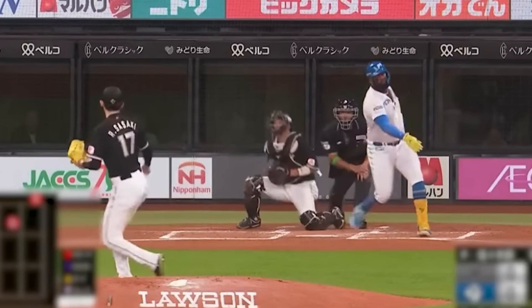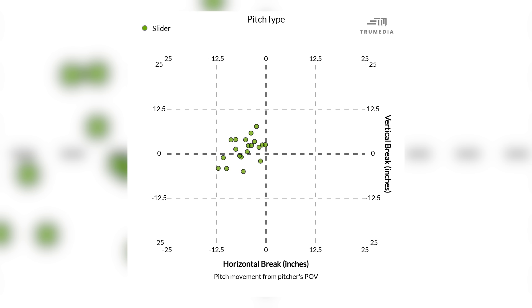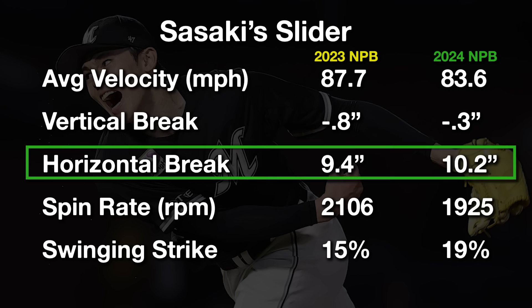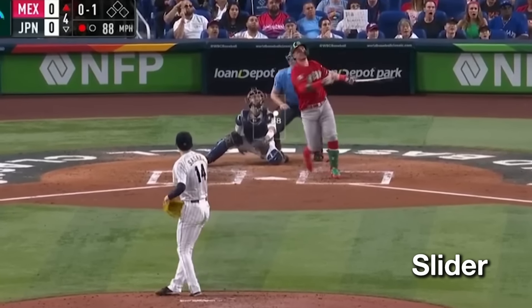The last pitch to cover quickly is his slider. Two things to note: it has pretty big variance in shape, toggling between being hard with lift at times and slightly slower with more drop at others. It's mostly a pitch he uses against right-handed hitters. While the shape didn't dramatically change between 2023 and 2024, the velocity took a pretty large hit and the spin went down — not great signs overall. This pitch will be somewhat necessary if he comes stateside and struggles against right-handed hitters. We've seen that with fastball-splitter pitchers like Kodai Senga and Yoshinobu Yamamoto, who both have reverse splits in MLB, and I expect the same to be true of Sasaki.